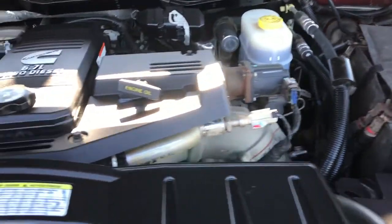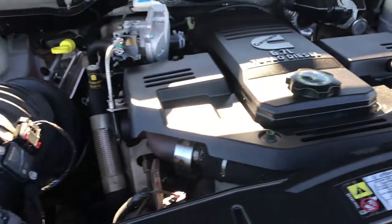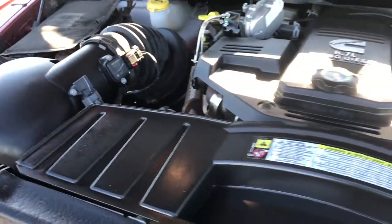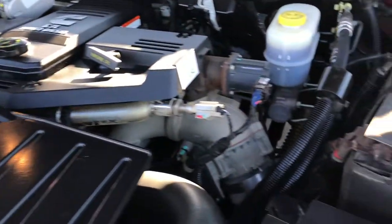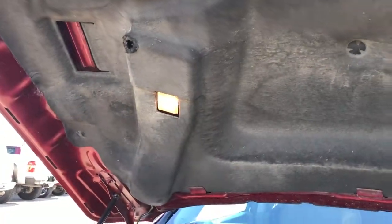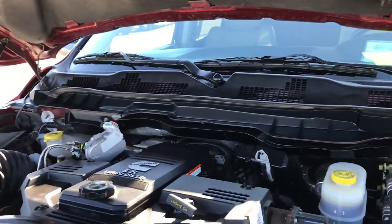Engine bay — very, very clean as well. This truck has been fully safety-inspected by our service shop and has a fresh oil and filter change. All the fluids have been checked and topped off. The truck has been gone through mechanically 100% — even the little light works on the hood there.